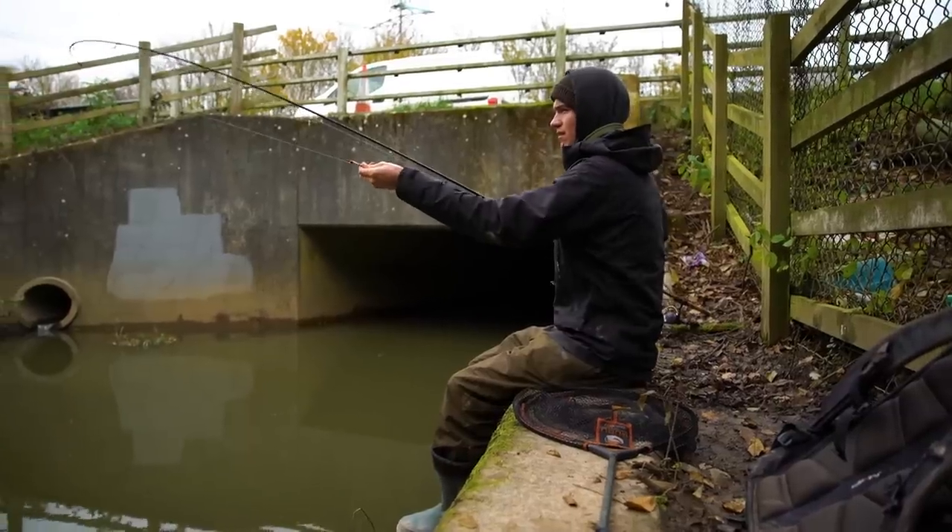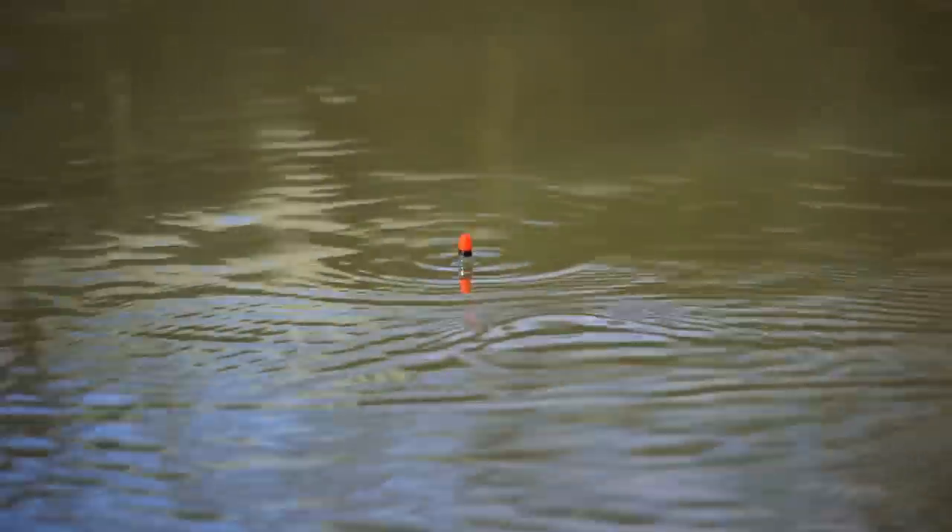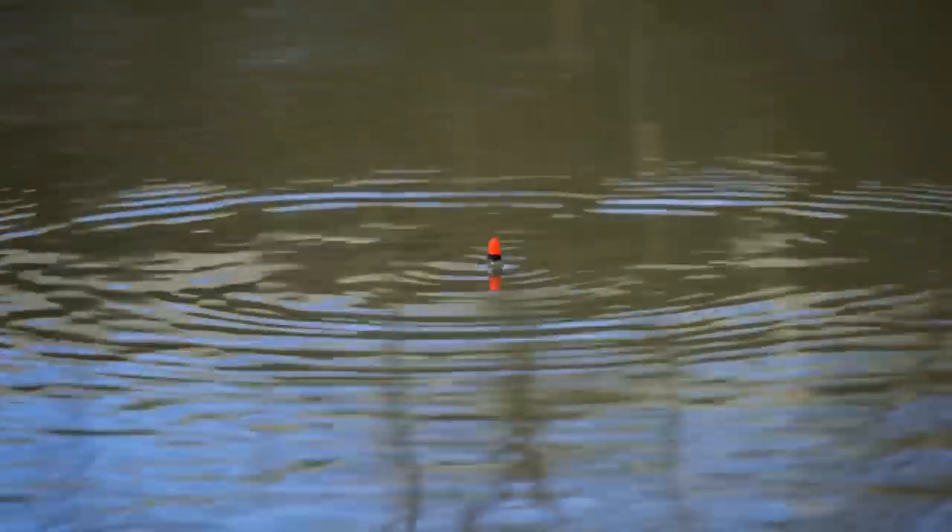We take the bait off the hook, set it to the depth we guess it is, and cast it in. If we run that float down and it drags under, it's probably set too deep because the hook is catching on the bottom. If the float stays on the surface and never bobs or drags under at all, it's probably too shallow — meaning the hook isn't catching on anything on the bottom. Have a little play around and adjust your depth until you're trotting it down through the swim and it's not dragging under but also not set really shallow.